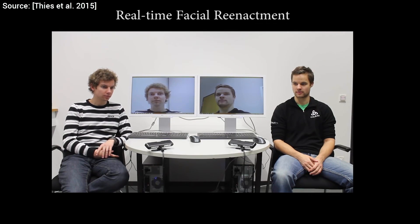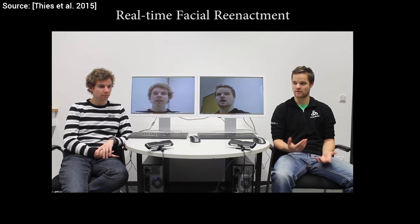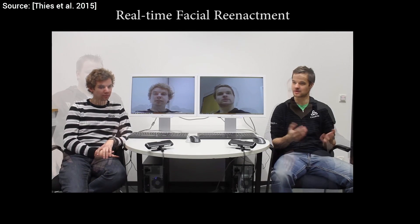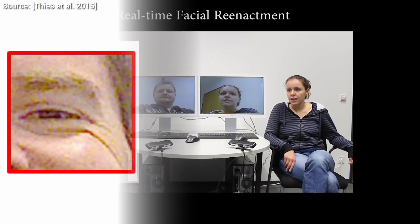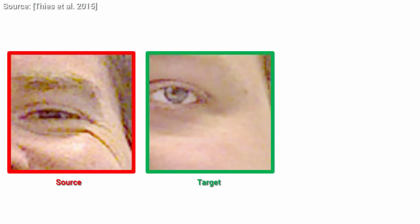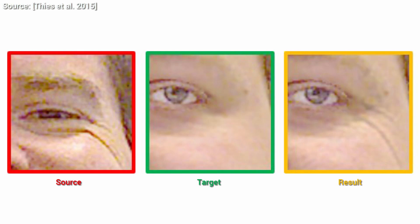The difficulty of the problem is further magnified by the fact that we, humans, know really well how a human face is meant to move, therefore even the slightest inaccuracies are very easily caught by our eyes. Add this to the fact that one has to move details like additional wrinkles to a foreign face correctly, and it's easy to see that this is an incredibly challenging problem.